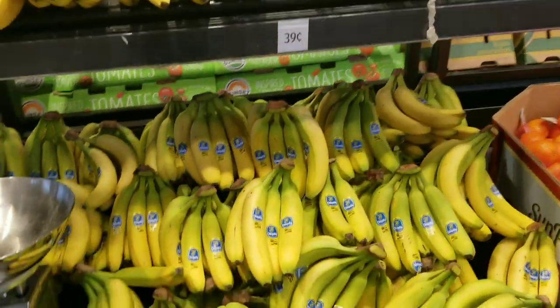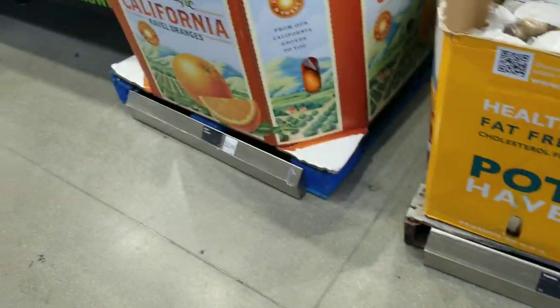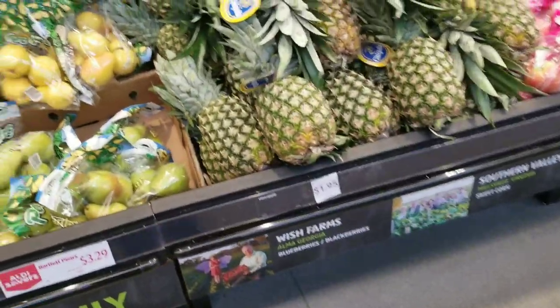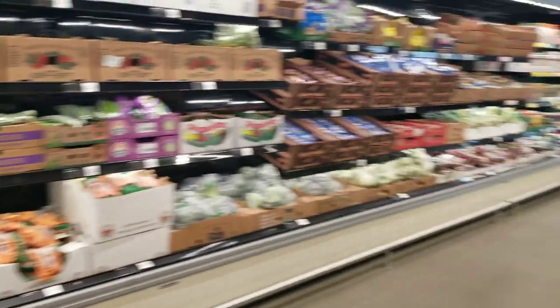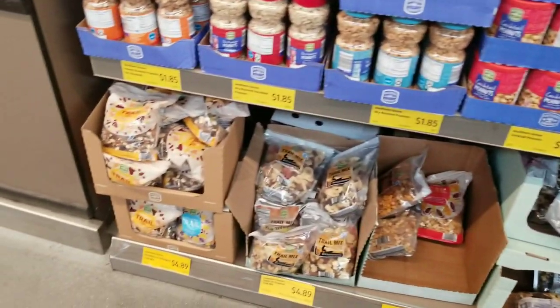As soon as you walk in you see that the bananas have been reduced drastically. Oranges are back down to normal price — last week they were like four dollars and some change. Pineapples are around two dollars, which is where I like to pay for them or less. We're not buying any fresh produce this week because we are actually fasting, so this is going to be a prep on five dollars type of run.